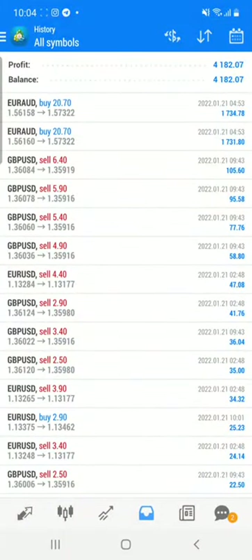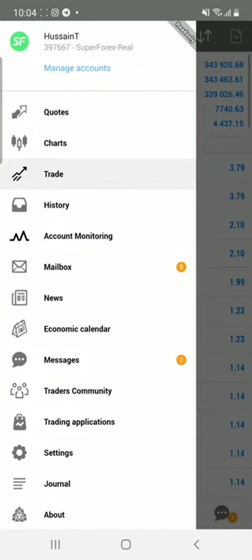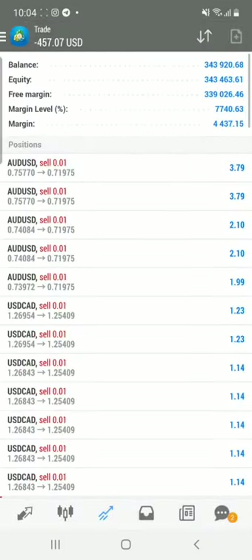These are the trades and the accounts — you can check everything, it is all live. If you want these two indicators, contact our team and they will guide you on how to get them and how you can make consistent profit in your account.